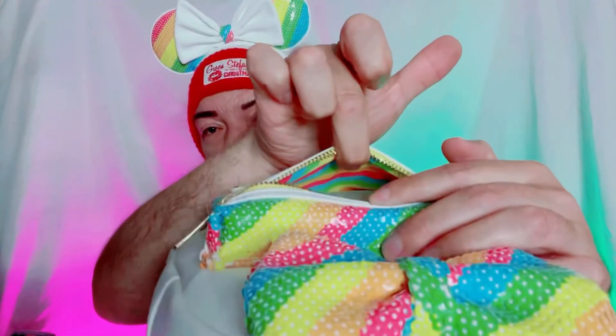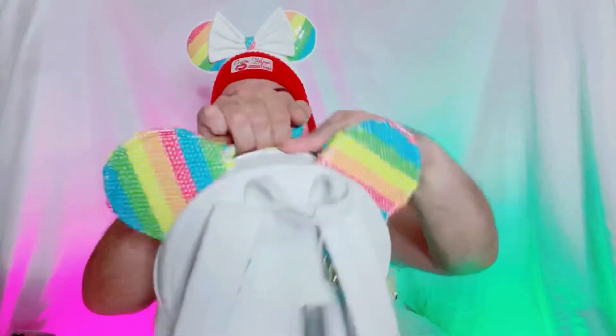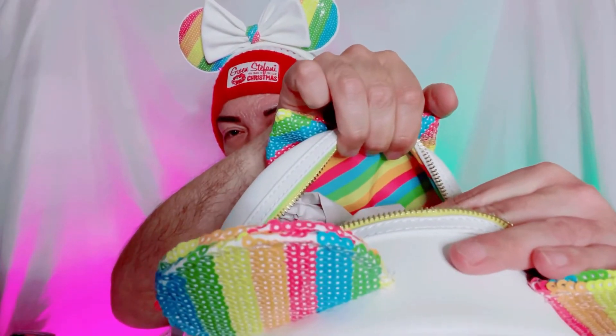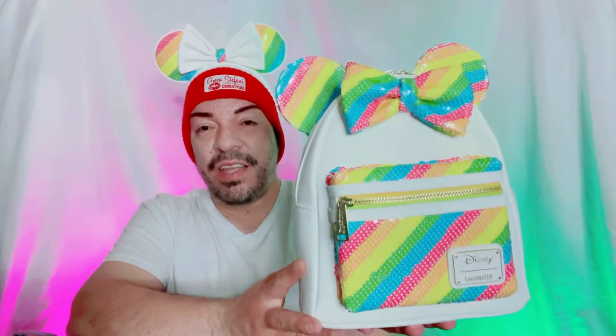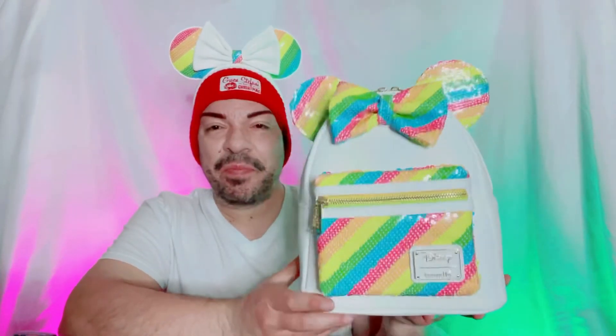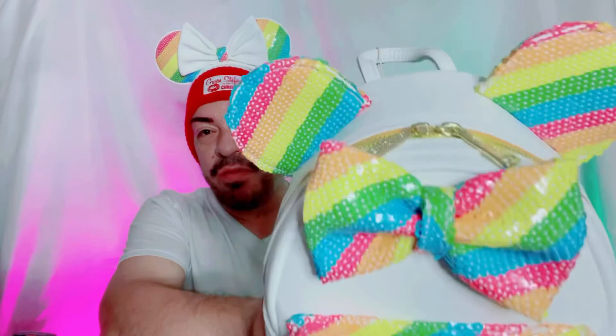Let me open up the main compartment — beautiful! Can you see that? Yes honey, look at that — loving it! I've been trying to get a hold of it, it's been sold out, so finally I got a hold of it. Bippity had it in stock, thank you Bippity! It came in a timely manner too — I ordered it and had it within maybe a week, which is quick. Usually these take a few weeks because of the shipping crisis we're going through right now. I just love it — the more sequins, glitter, glitz, and glam the better for me. Now I got the matching ears!